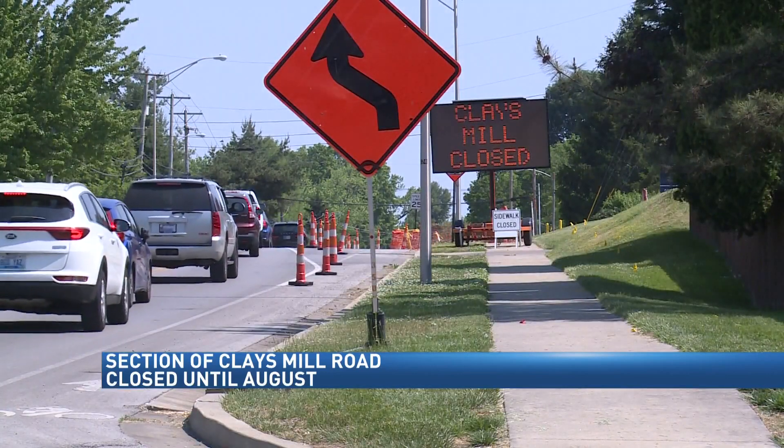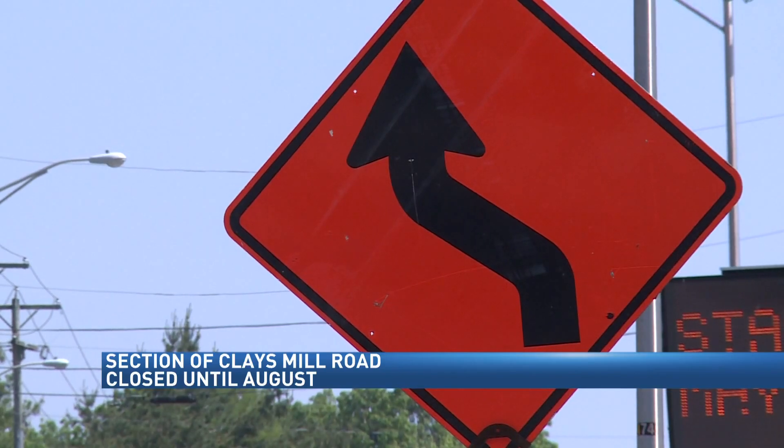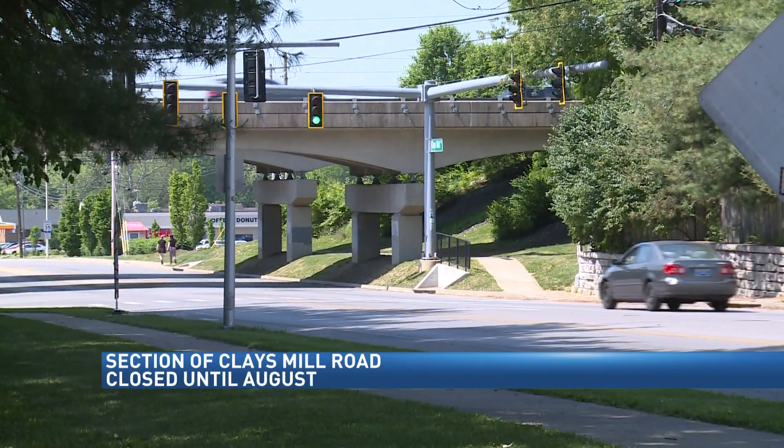The section will be closed off until August 10th. Burton says the timing of the improvements is strategic, happening over the summer with less traffic to and from schools.